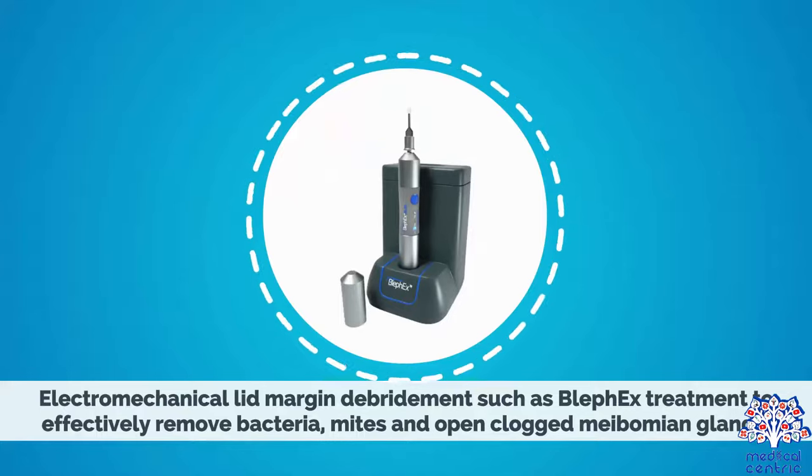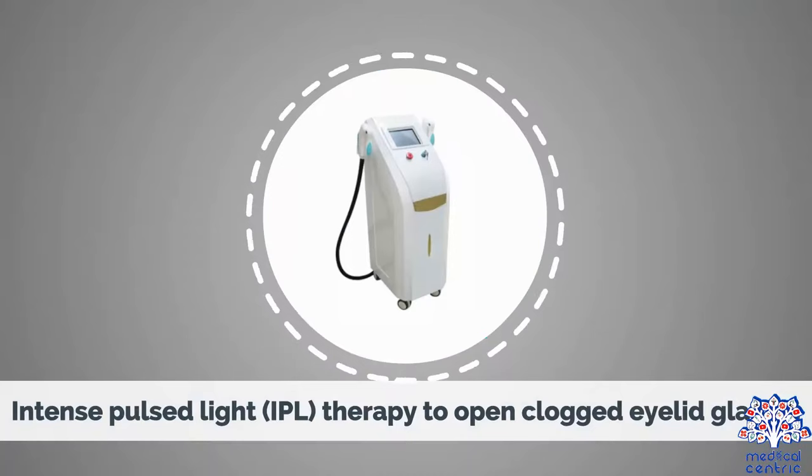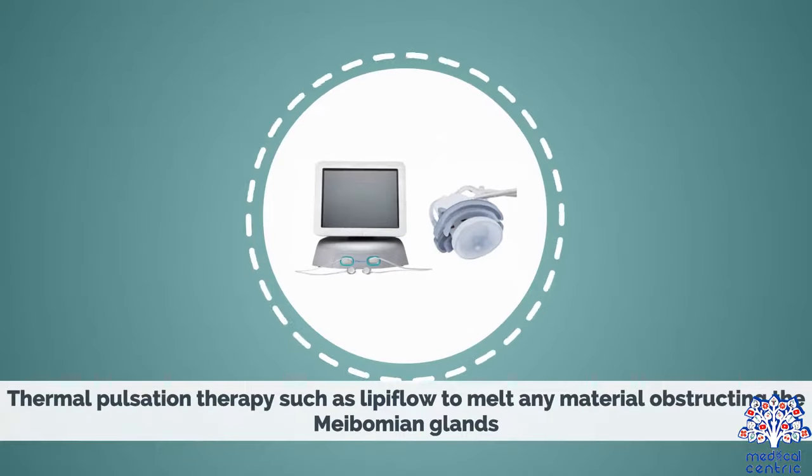Further treatment options include electromechanical lid margin debridement, such as Blefex treatment, to effectively remove bacteria, mites, and open clogged meibomian glands. Intense pulse light, or IPL therapy, to open clogged eyelid glands, and thermal pulsation therapy, such as Lipiflow, to melt any material obstructing the meibomian glands.